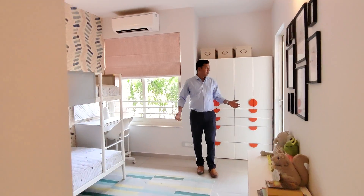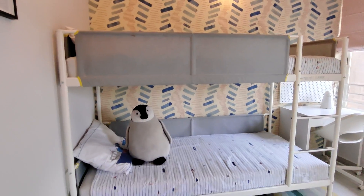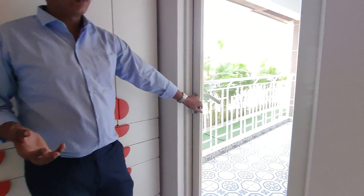This is the kid's bedroom. Here you have an access bathroom, which connects to the master bedroom, so you have access to your kids' bedroom.